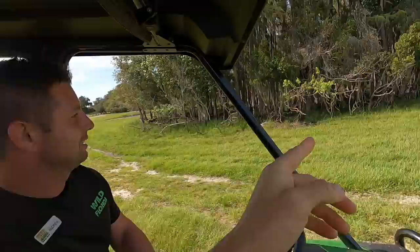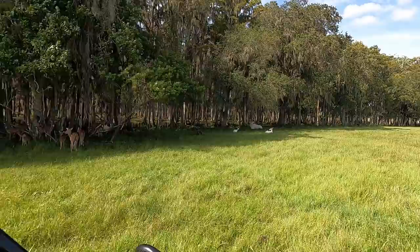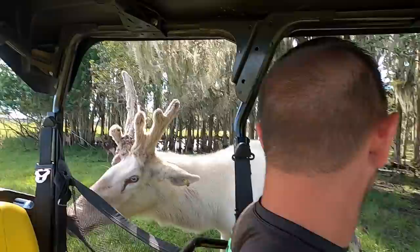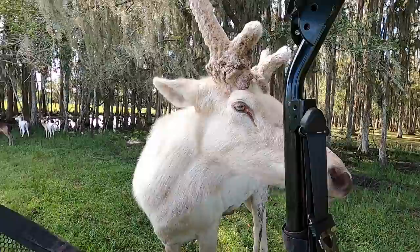We have axis deer, and then we have a fallow deer — the light-colored deer, the white one. And then we have this guy who's really cool — he's a leucistic elk. Oh my gosh. How rare is it to get an aberration like that with elk? Pretty rare — I've never even heard of one. He's super friendly. He was bottle-raised and they actually castrated him like a steer, which is why his antlers grew strangely — because he doesn't produce any testosterone. You can see he's got the blue eyes. A leucistic elk — that's the largest of the deer species.